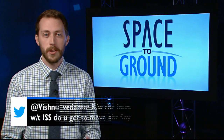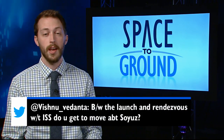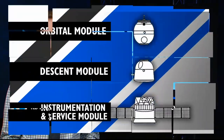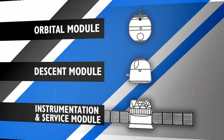This week's Twitter question is from Vishnu, who asks if the crew can move around in the Soyuz between launch and docking. Well, yes they can, and anyone who's been on a six-hour road trip knows just how good it can feel to stretch your legs. The Soyuz has two sections that the crew can access: the Descent Module and the Orbital Module.